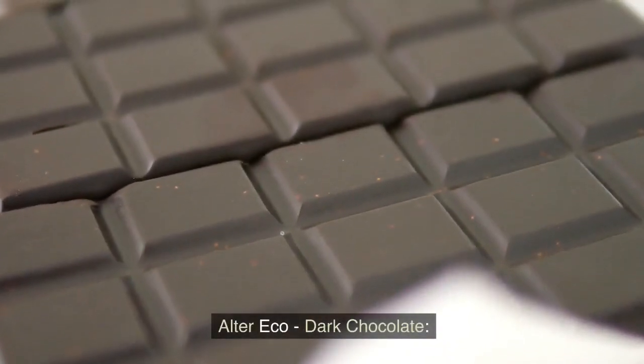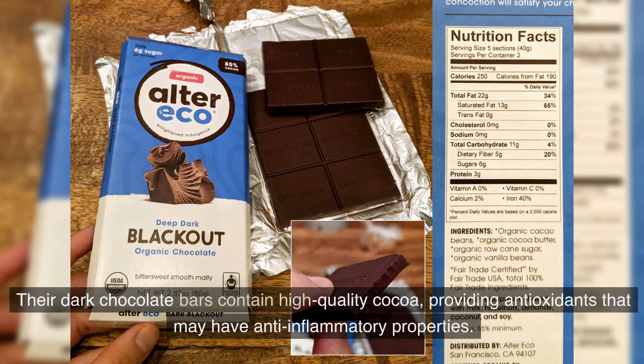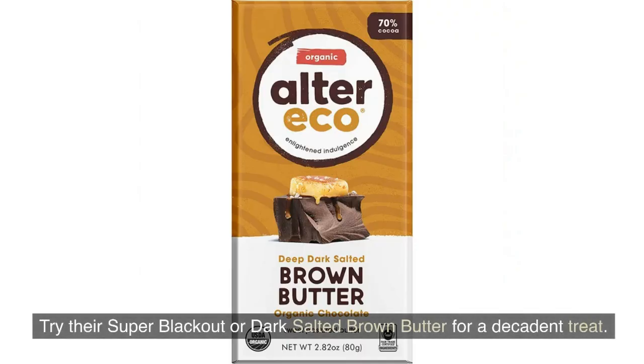Alter Eco Dark Chocolate. Alter Eco is known for its commitment to organic and fair trade practices. Their dark chocolate bars contain high-quality cocoa, providing antioxidants that may have anti-inflammatory properties. Try their Super Blackout or Dark Salted Brown Butter for a decadent treat.